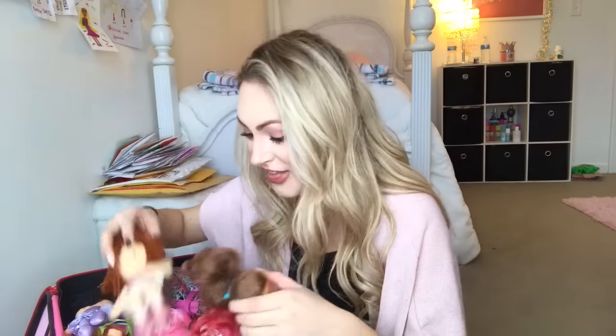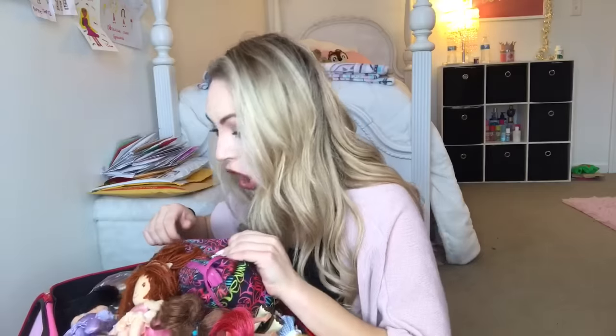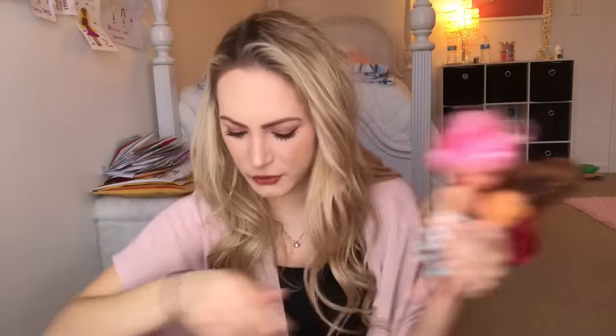Oh my gosh, this is so crazy — there's such a variety of different things in here! I am feeling so nostalgic right now, it is hitting me hard. All of my Strawberry Shortcake dolls are in here! Like I said, I used to love these — comment below if you used to love them too. Some of you may be too young, but oh my gosh, I wonder if they still smell good.